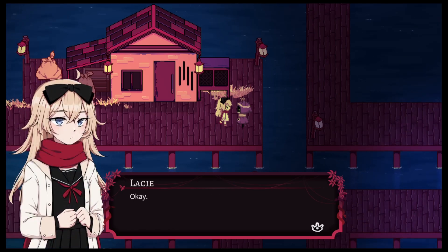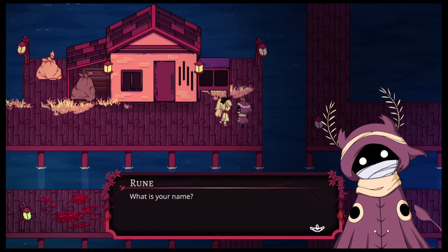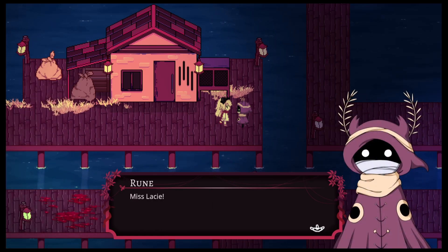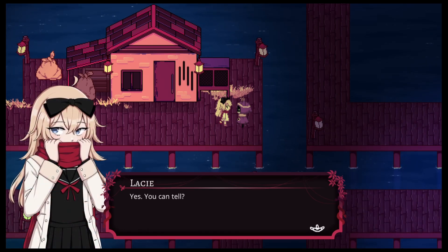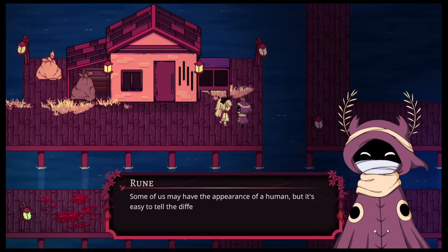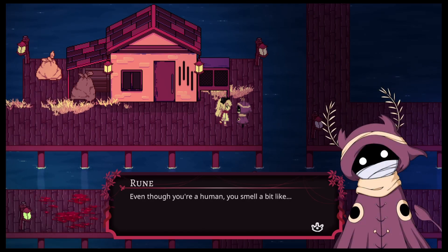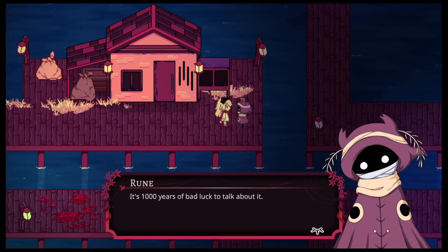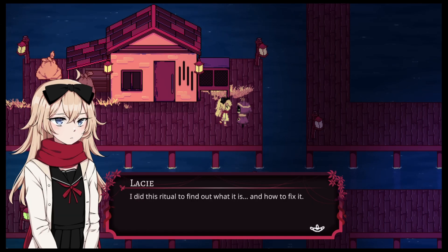I will give you trinkets in exchange. Are you some kind of spirit? Not exactly — we've gone by many names in the past, but humans often refer to us as demons. What is your name? Lacy — Miss Lacy. Rare to see a human right here, how exciting. You are human, aren't you? Yes, you can tell — a little bit. Some of us may have the appearance of a human, but it's easy to tell the difference with a real one. You, however — even though you're a human, you smell a bit like someone very bad. I know that there's something off about me — I did this ritual to find out what it is and how to fix it.